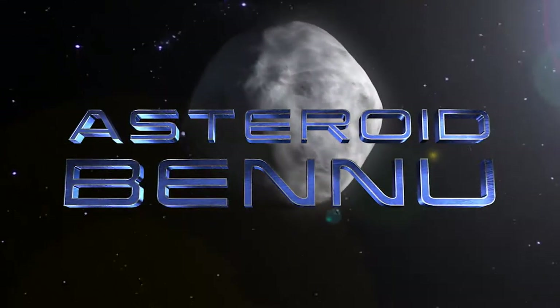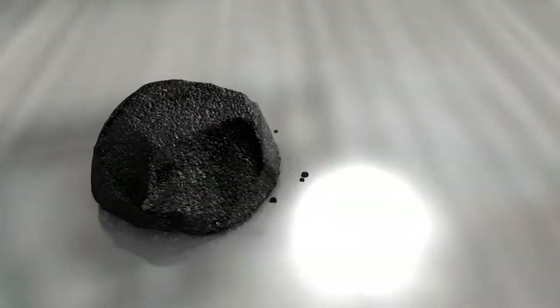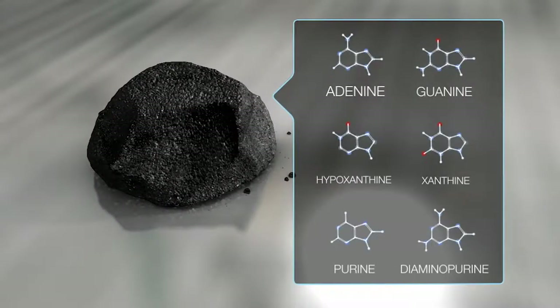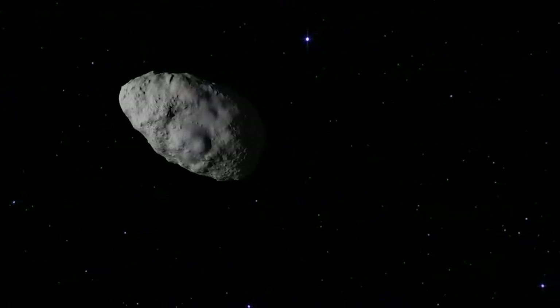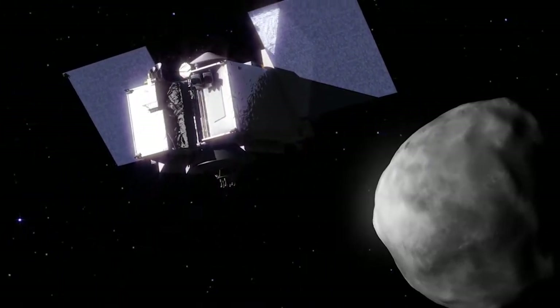Asteroid Bennu is a fascinating object. It records our solar system's earliest history, contains information about the origins of life, and has uncertainties in its orbit that leave a small possibility of impacting Earth late in the 22nd century. These properties make Bennu the perfect target for NASA's OSIRIS-REx asteroid sample return mission.